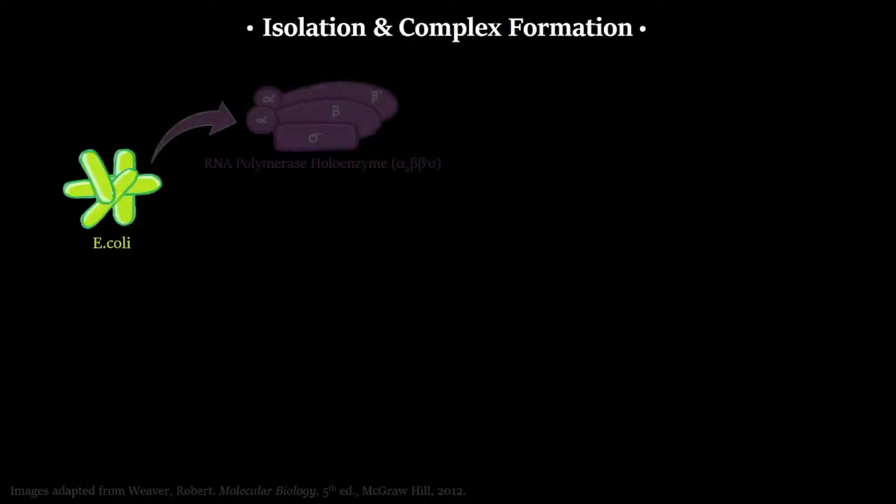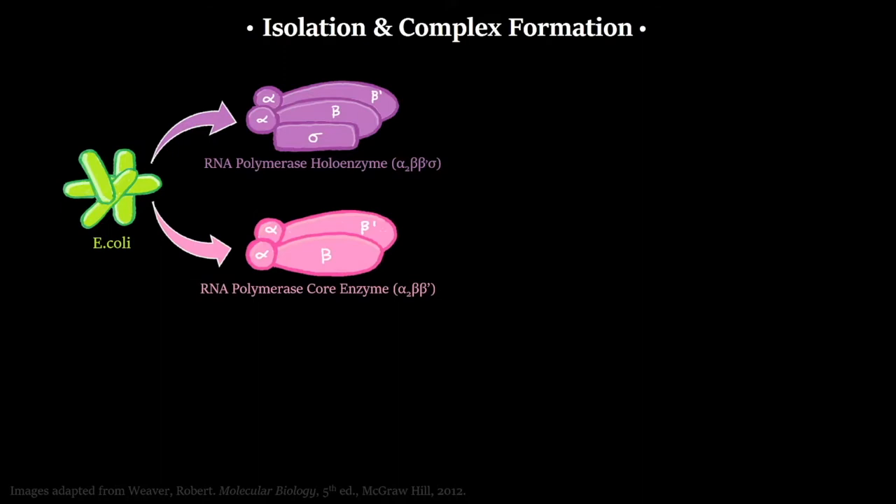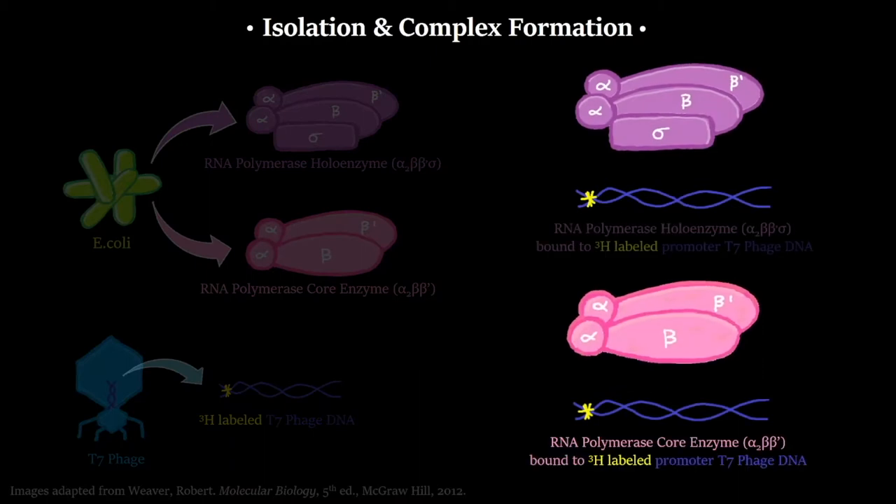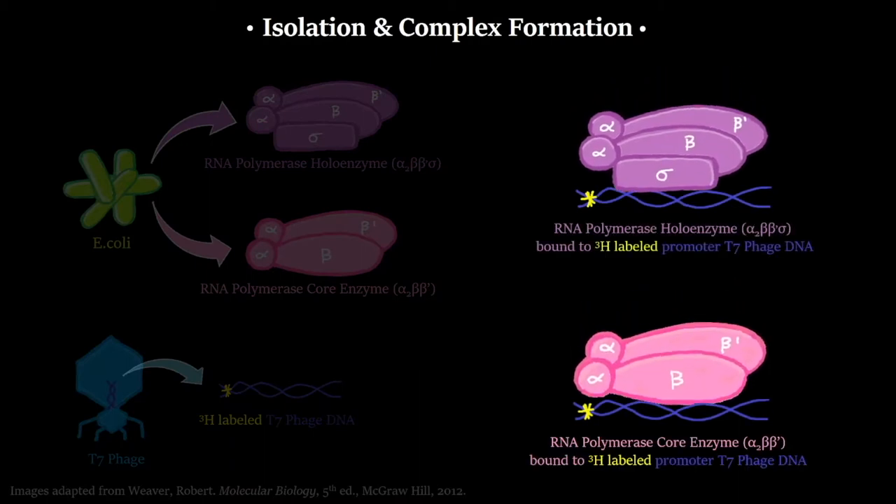They set up the experiment by growing E. coli and harvesting RNA polymerase from them, separating it into the holoenzyme and the core enzyme. The substrate DNA was T7 phage DNA — double-stranded DNA — and it was H3 radiolabeled. That means they used an isotope of hydrogen so that they could detect the DNA wherever it is, whether it's on the filter or in the filtrate. This was used to test the binding of the holoenzyme and core enzyme to this H3-labeled T7 phage DNA.